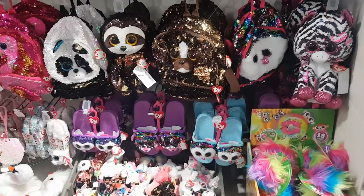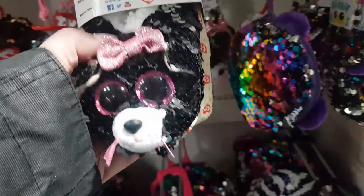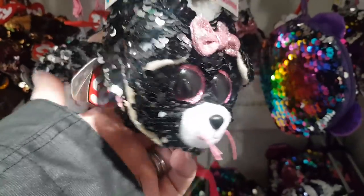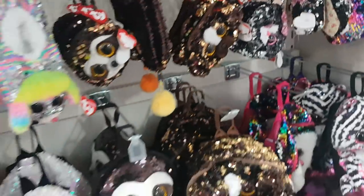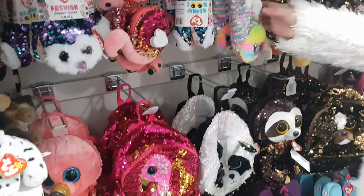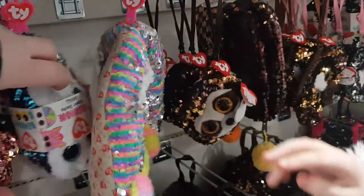Look at all this sparkly stuff. What are these? Are these like slippers? Yeah, they are — they're £12.99. There's a purse. Here she comes, look at this. They're going to be too small for you, they are tiny. They are proper cute, aren't they?